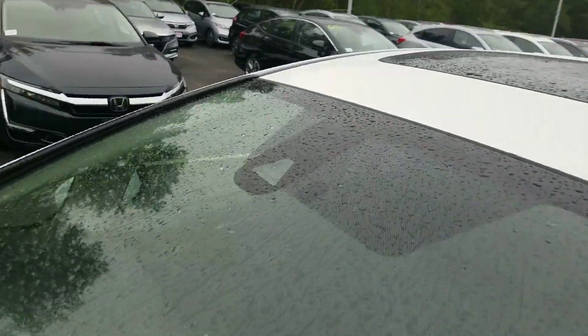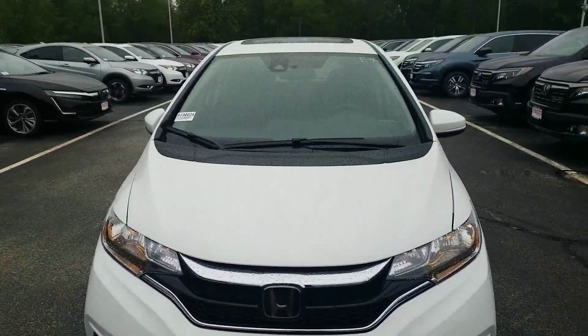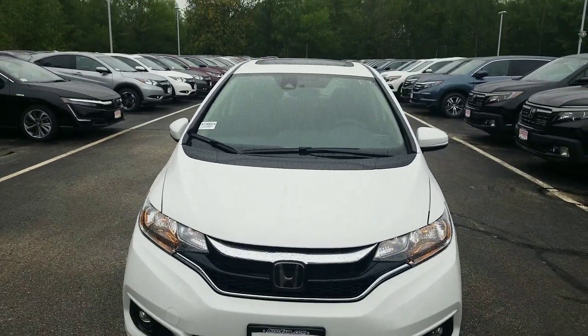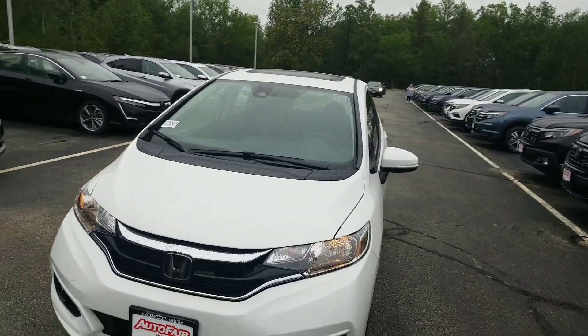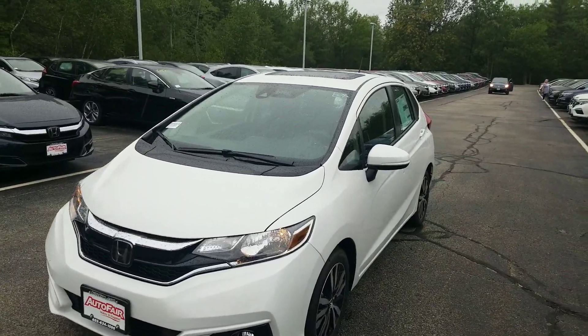Honda Sensing — this little window right here, along with the Honda Emblem itself, is a radar sensor in the front of the car. So you're going to get some features in the car that will help save you money on your car insurance, but also take some of the fatigue and put some safety back into your drive as well.